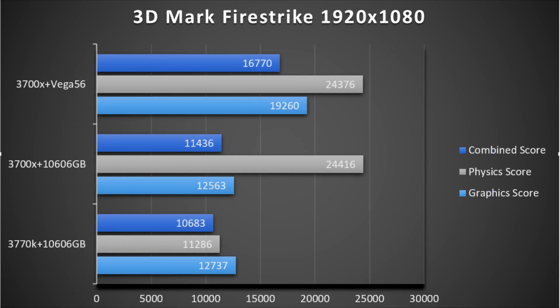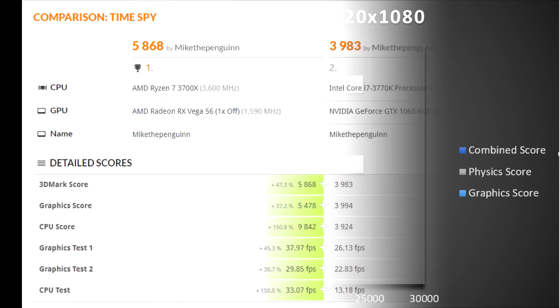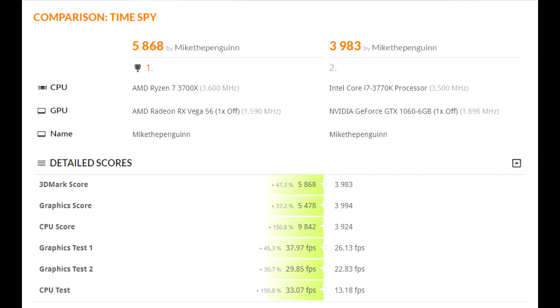Moving on to more game-focused tests, I was certainly surprised and you might be too. In 3DMark Firestrike you can see how the combined score is weighted more based on the graphics card. Even though the 3700X grabbed over 2 times the physics score, the combined score difference between the 1060 builds was only 753 points, whereas the Vega 56 was much stronger, coming in with well over 6500 points higher and the combined score over 5000 points higher. There's also a time spike comparison between the old and new build showing how much of a boost you get upgrading both CPU and GPU.